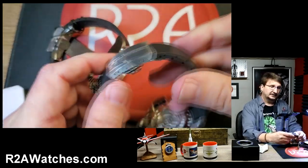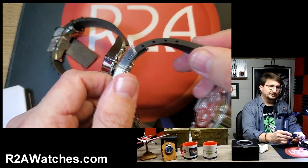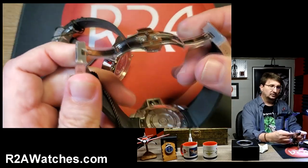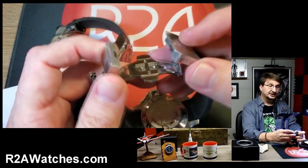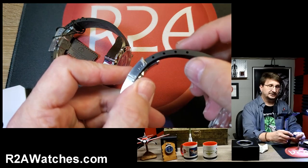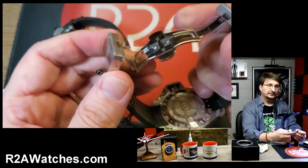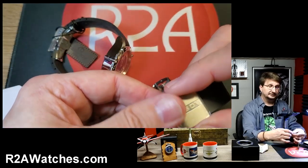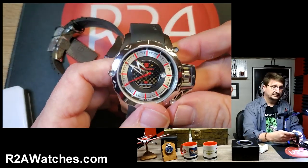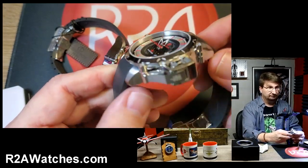It has a silicone strap — actually I'm pretty sure this one is true rubber and not silicone — with a dual deployant clasp. It is one of those straps where, in order to fit it to the proper size, you're going to have to cut it and then set the deployant where you want it to be. So you want to make absolutely sure you get it to the right circumference for your wrist, because once you cut it, you cut it.